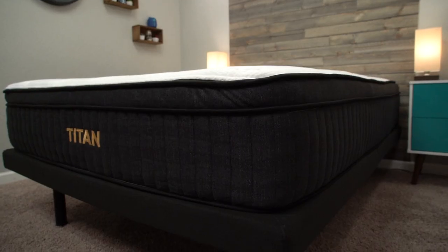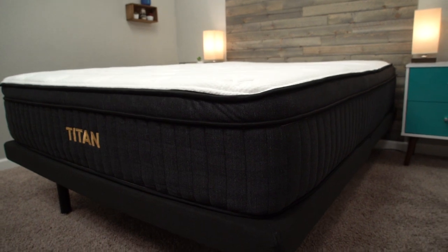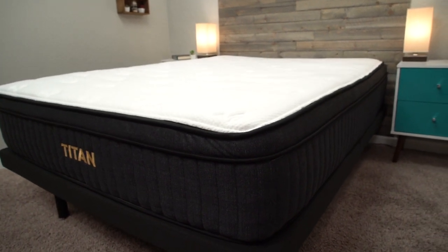Let's dive right into the video by quickly going over general online mattress policies so you know what you're getting into. This is stuff like shipping, returns, trial periods, and warranties. Just so you know, these brands did send us their mattresses for free so we could test them out and tell you about them, but if you decide to get one of these beds online, here's what you're going to be getting.